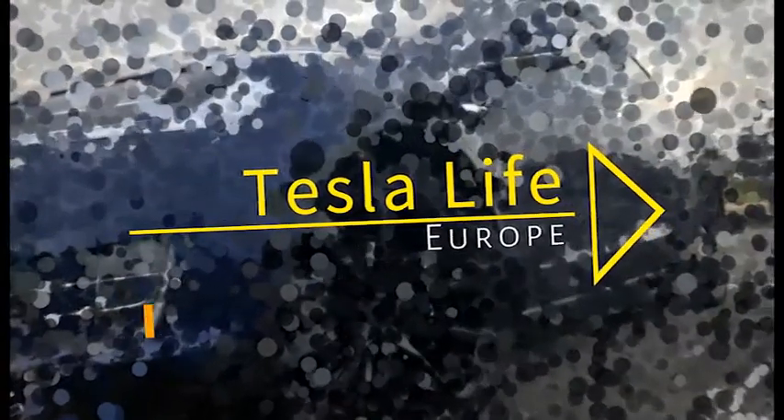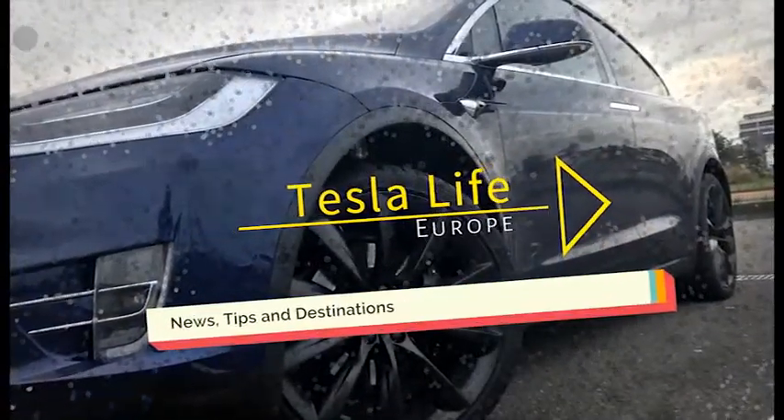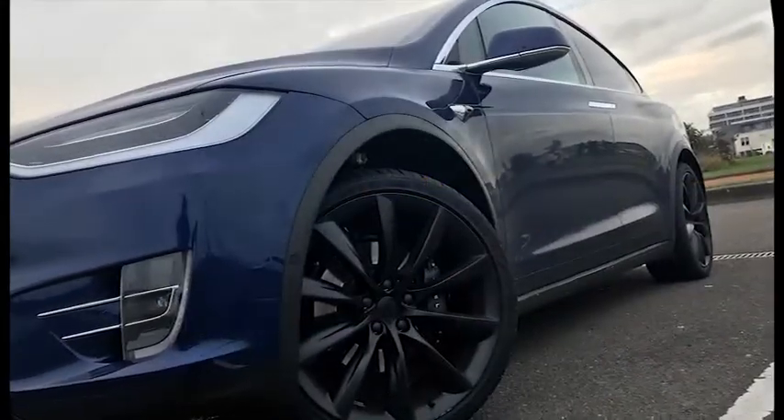Welcome to Tesla Life Europe, with news, tips, and great destinations to visit with your Tesla. This is episode 7. Tomorrow morning I have a service appointment with Tesla for the retrofit of the full self-driving version 3 chipset computer.